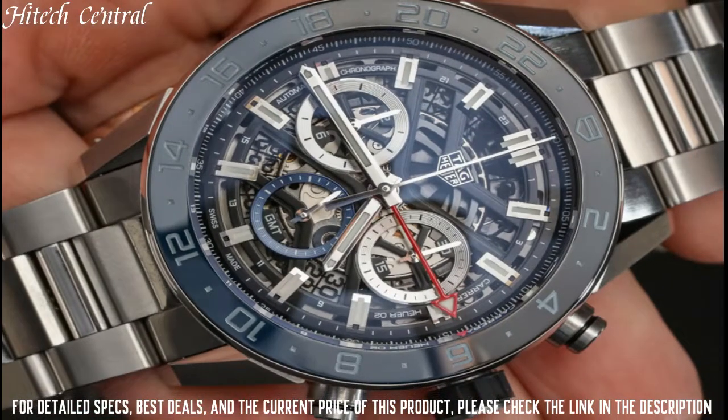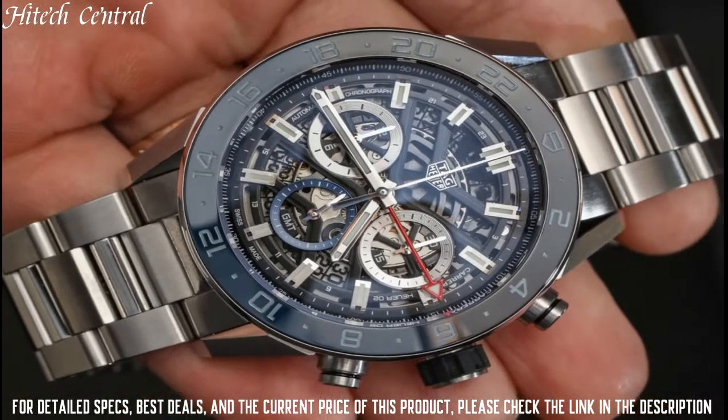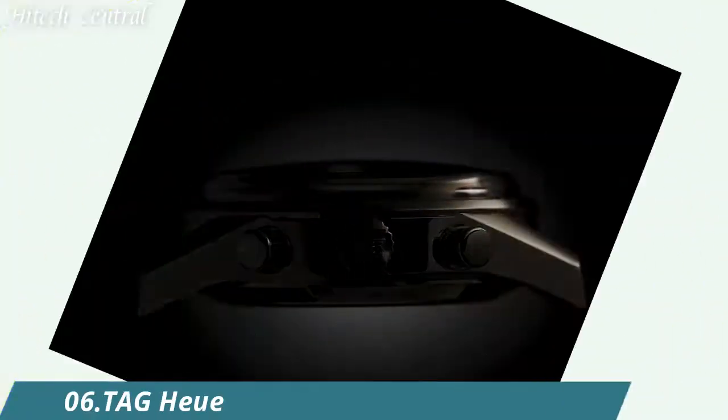Scratch-resistant sapphire crystal, screw-down crown, tachymeter, transparent case back. Functions: date, hour, minute, second, power reserve. Luxury watch style.